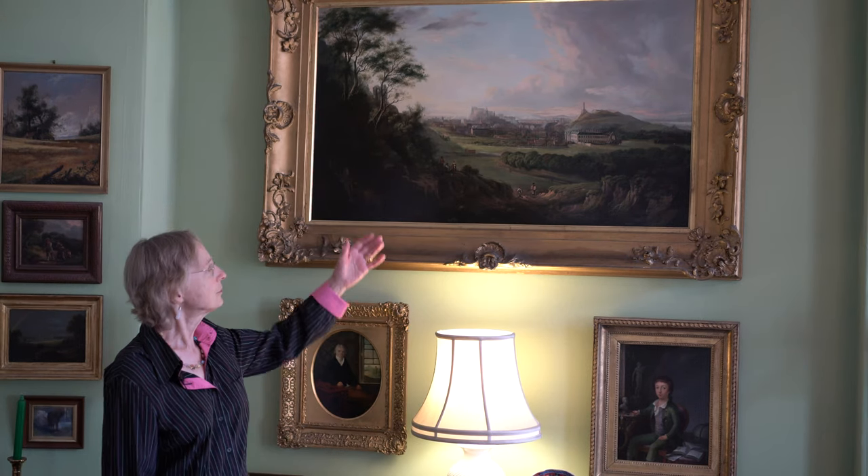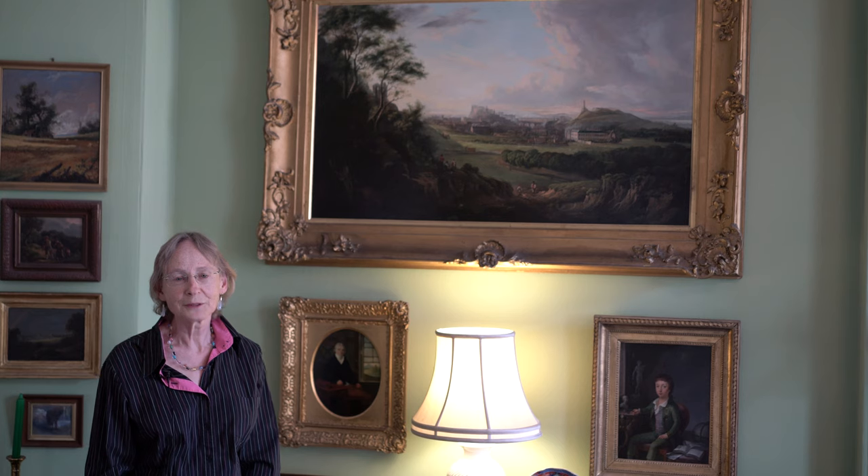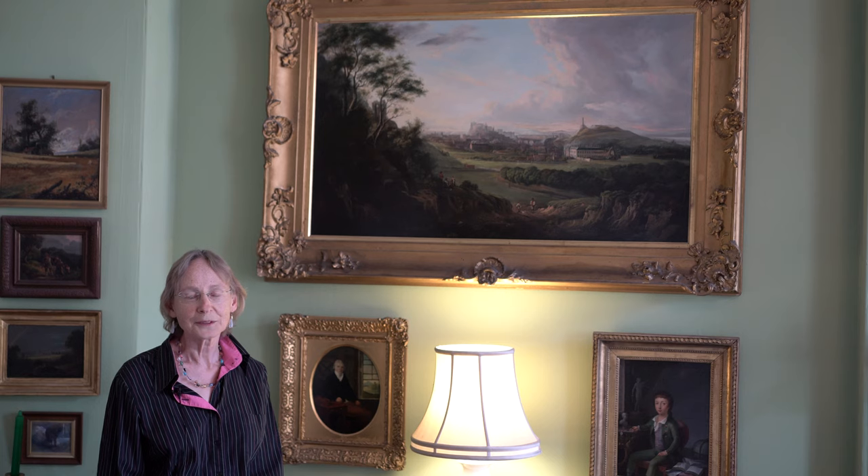This painting from the 1820s is one of Naismith's many views of Edinburgh. It was his home city and he lived and worked here most of his life, though he studied in Italy and he also worked in London.